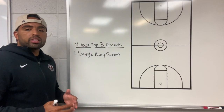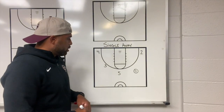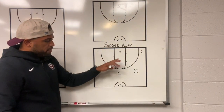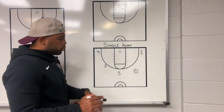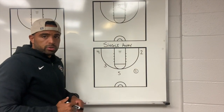One of the most commonly used actions that Northern Iowa runs in transition is their single away screen. Northern Iowa's spacing is always great. The first thing they want to do is get their wing runners to the deep corner. They want their five to run down the middle third of the floor, and they make sure that the other guard and the ball is in the slot areas. This creates great five-out spacing.